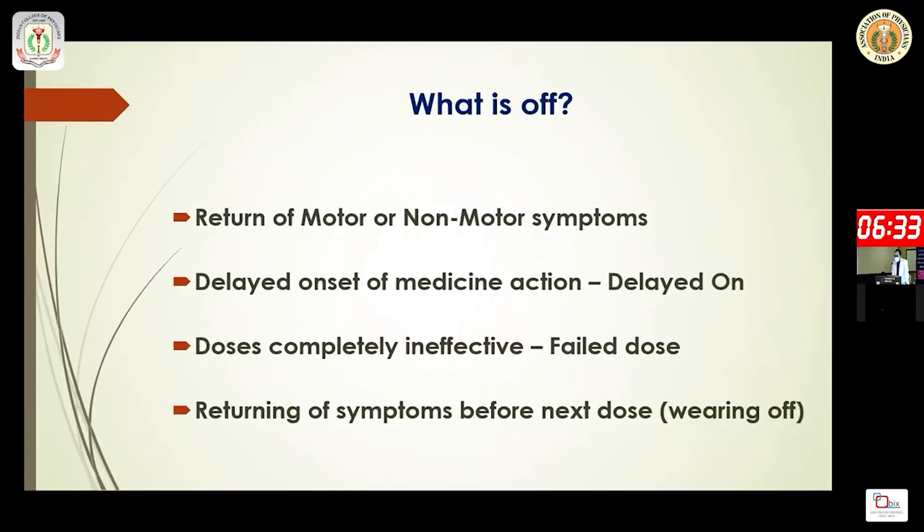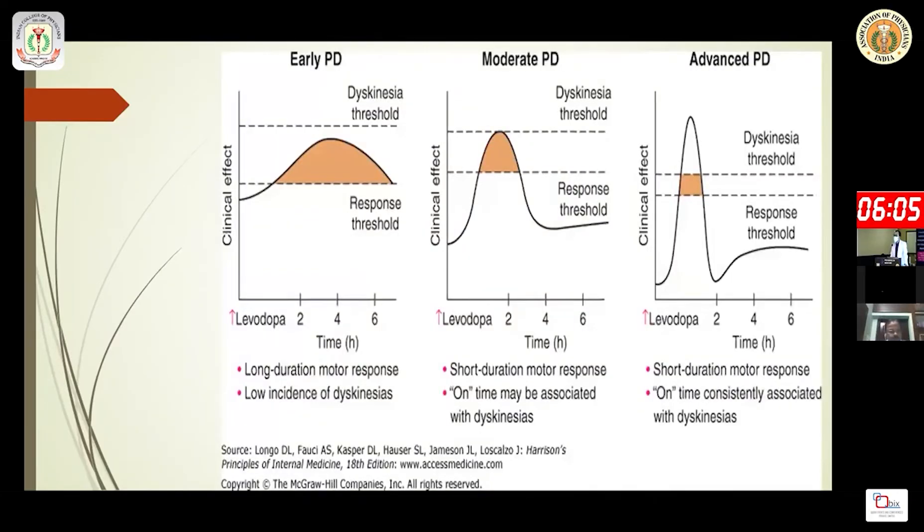Cognitive impairment and autonomic dysfunction have a non-dopaminergic basis. 'Off' means return of motor or non-motor symptoms despite treatment. There may be delayed onset of drug action, failed dose where the dose is completely ineffective, and wearing-off, which is the return of symptoms before the next dose.